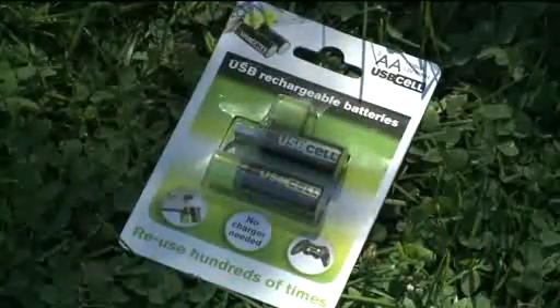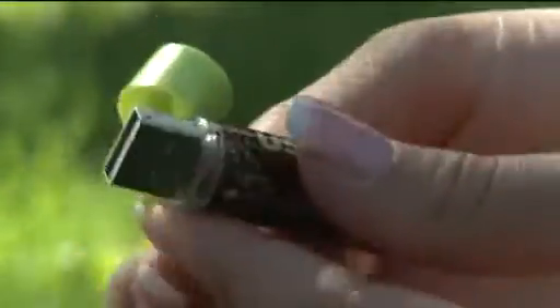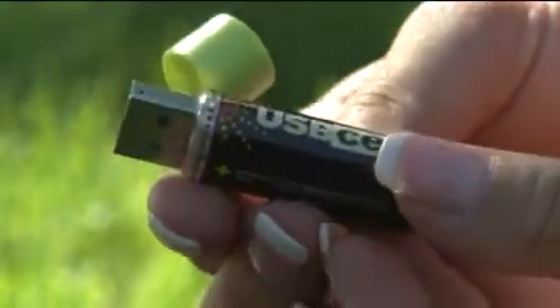In a battery emergency, use these USB rechargeable batteries. These AAs charge through a USB port on your computer and fit into any AA battery device. The cost for one set? $18.